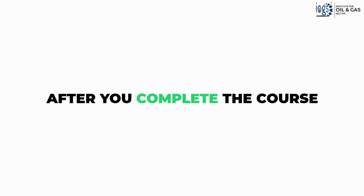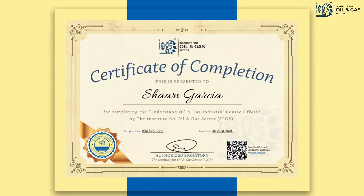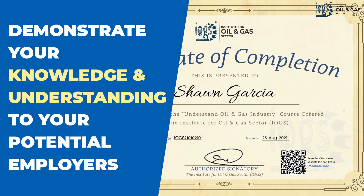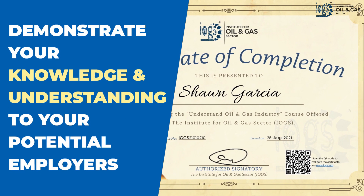After completing the course, you will be able to download your course completion certificate, which includes a unique and verifiable certificate number. The certificate demonstrates your knowledge and understanding of oil and gas to your potential employers.